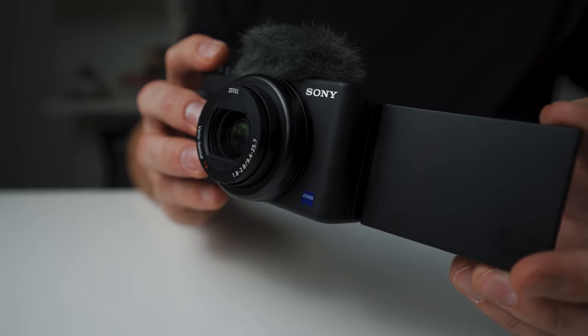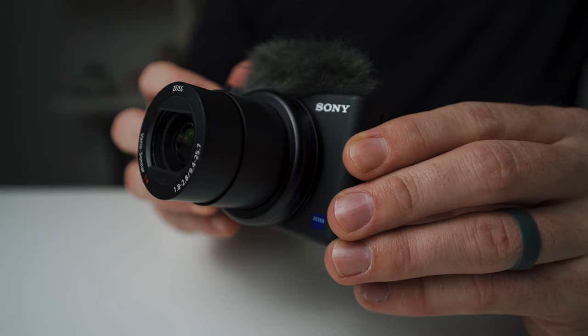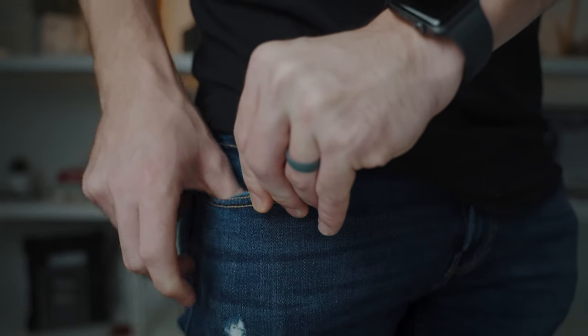Some might say that the fixed lens is a downside, but in our opinion it's actually a positive. You can't change or upgrade lenses like you could with other higher-end cameras. However, this lens is great and goes down to a 1.8 aperture. For convenience, the lens shrinks down inside the camera so you can actually do things like stick it in your pocket.